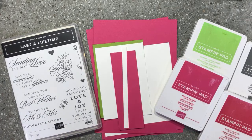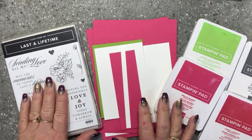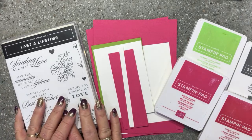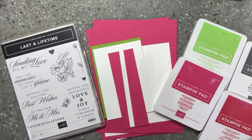You may see in the heading it says 'three stages to crafting.' What I wanted to do is a little bit of crafting today using this gorgeous Last a Lifetime bundle, and I wanted to show you what it's like to go from the beginner crafter to the casual crafter to the avid crafter. By the end of this live video, let me know whether you think you're a beginner, casual, or avid crafter.